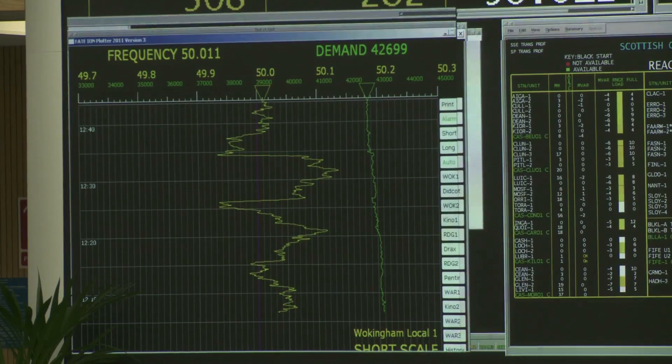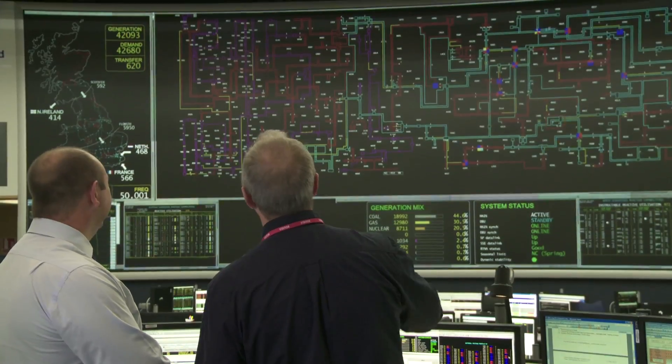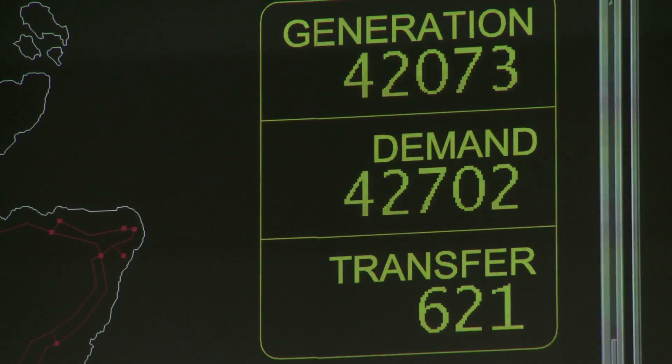There are two functions here. One is the transmission function, where we look at the physical transmission network and the routing of power. And then there's the energy side, where we're controlling power stations' output and monitoring demand and making sure that balance is exactly level, because we have to manage system frequency, which is a function of the balance between generation and supply. So, Nigel, for the layperson — I can understand that bit, because that's a map.